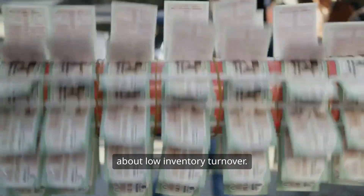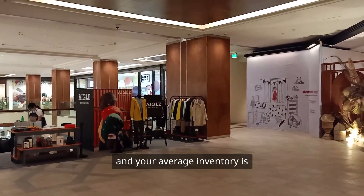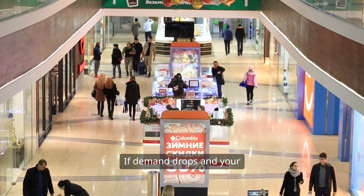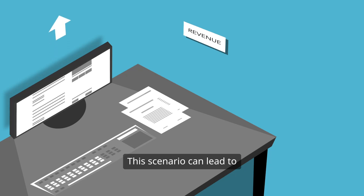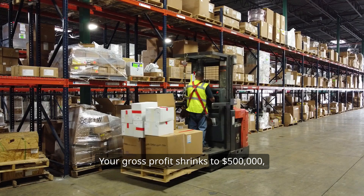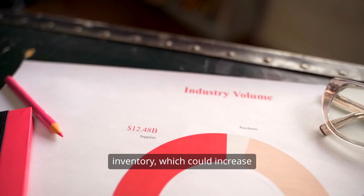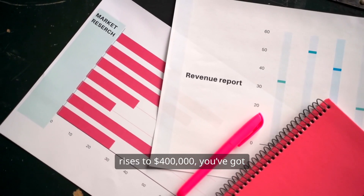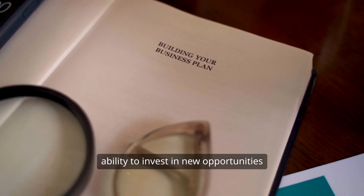Now, let's flip the coin and talk about low inventory turnover. Imagine you're running an electronics store. Your COGS is $1,000,000 and your average inventory is $300,000, giving you a turnover ratio of 3.33. If demand drops and your turnover ratio falls to 2, you're only selling and replacing your inventory twice a year. This can lead to a higher COGS — let's say it climbs to $1,500,000 due to markdowns and unsold stock — and your gross profit shrinks to $500,000. Low turnover also means more inventory on hand, increasing working capital requirements. If your inventory balance rises to $400,000, you've got cash tied up that could be used elsewhere, limiting your ability to invest or expand.